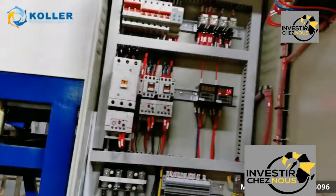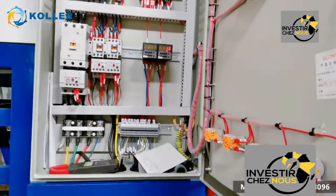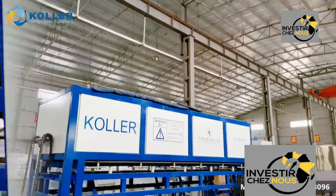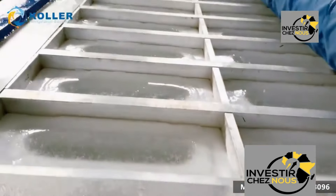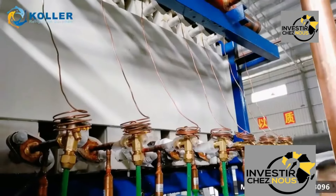Now let's explore effective marketing strategies for industrial ice-making machines in the African market. To successfully penetrate the African market, it's essential to tailor marketing strategies to address the unique needs and challenges of the region.